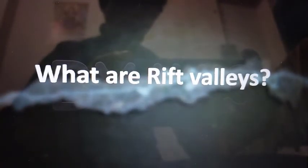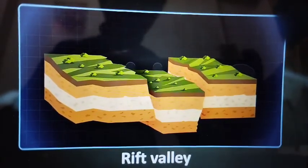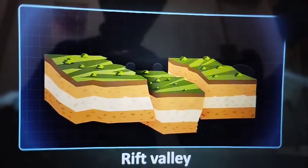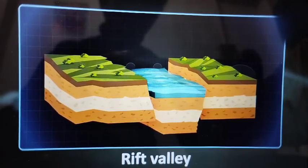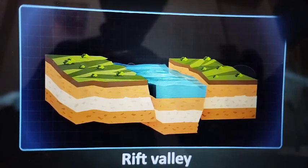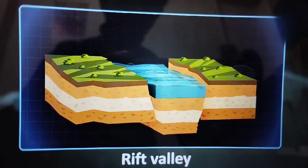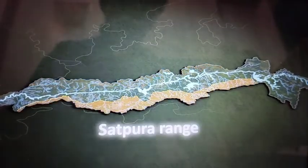What are rift valleys? Rift valleys are elongated troughs or lowlands formed by the subsidence of a segment of the Earth's crust. They are generally surrounded by mountains on both sides. The Narmada flows in a rift valley surrounded by the Vindhya and the Satpura range.